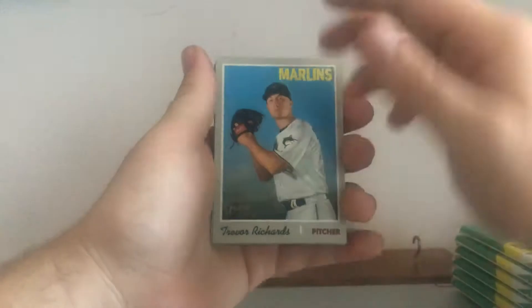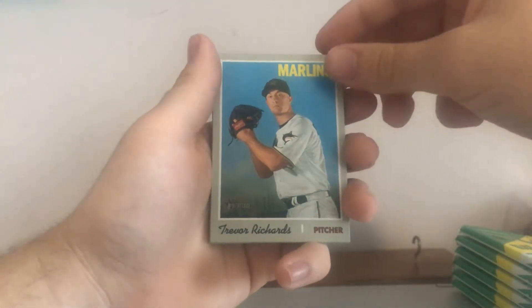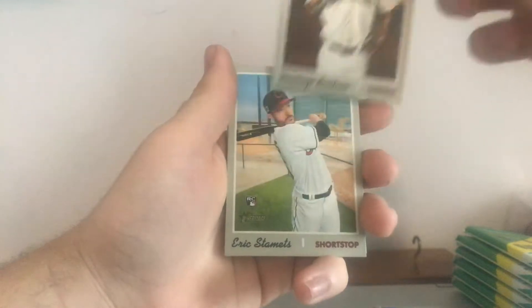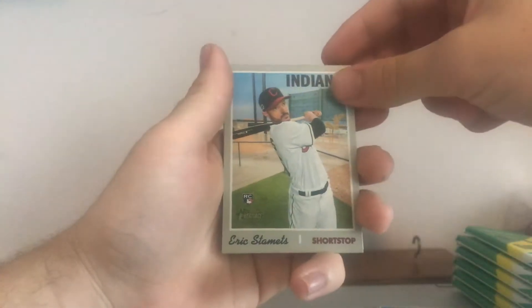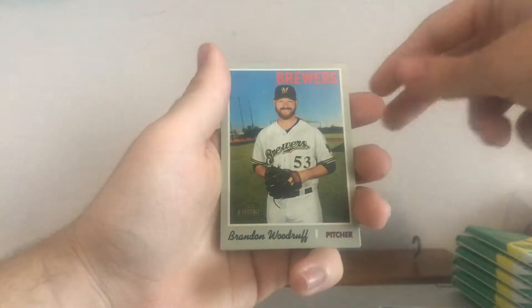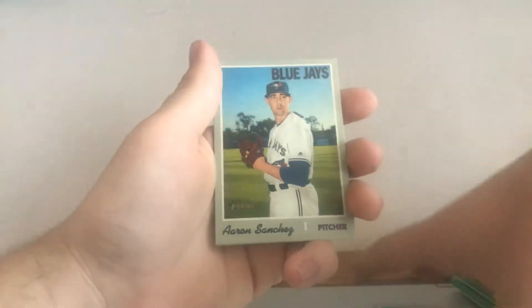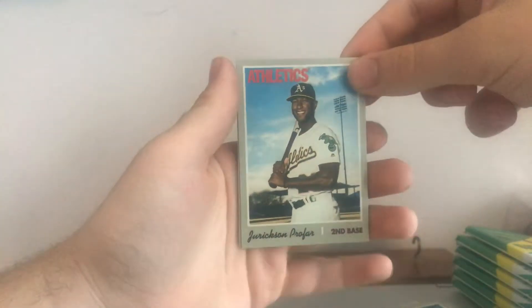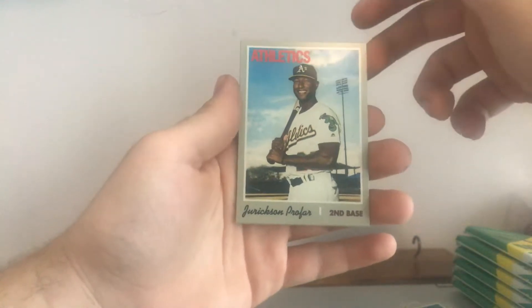We got Trevor Richards — wish I'd had this about two weeks ago when I got his autograph, but it's fine. Caleb Smith, Domingo Santana, Eric Stamets, Eric Swanson, Brandon Woodruff, Aaron Sanchez — now of the Houston Astros — Jurickson Profar. This guy was supposed to be the next big thing, but clearly that didn't work out. And a Kyle Zimmer rookie. First two packs, not bad.